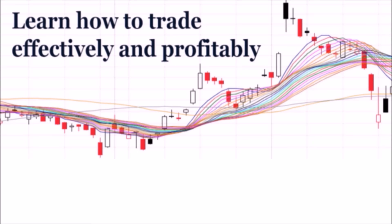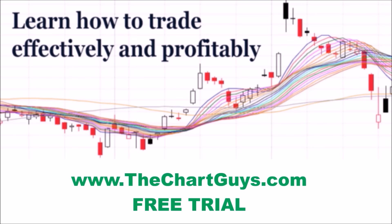Hey, I'm ChartingMan Dan. If you like this video, I encourage you to check out our website thechartguys.com, home of technical analysis learning and education, where we broadcast live market coverage every morning, provide live chart consultation, and point out key levels on your favorite plays in our community chat room. Why not check out our free trial?